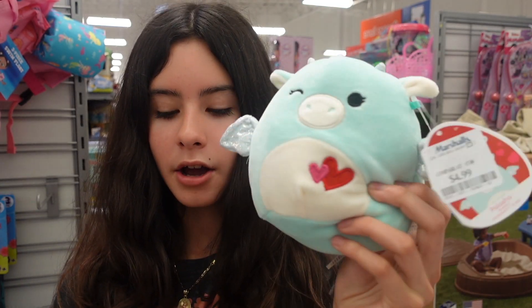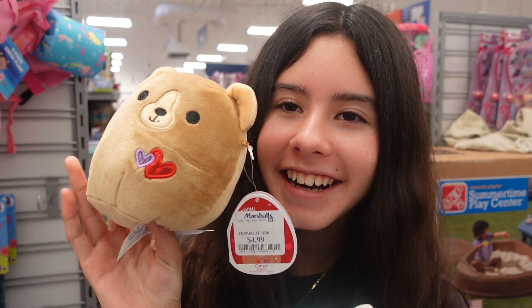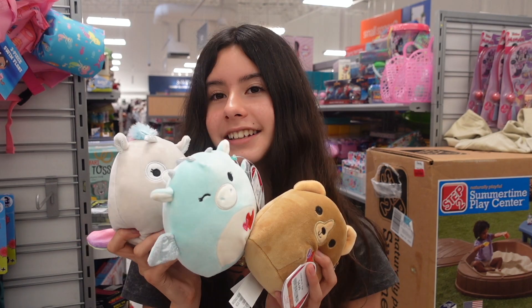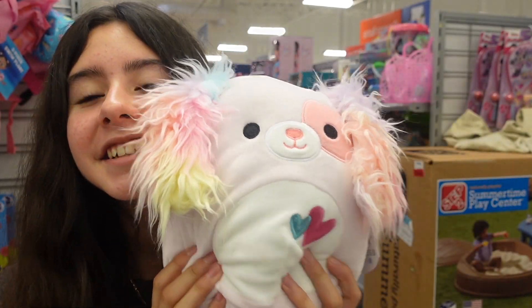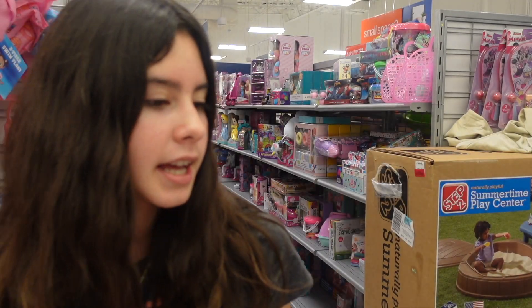We also have this teal dragon. We have Omar the bear — he's so cute. And we have this llamacorn; her name is Kate and she has a rainbow majestic tail. So we have these three. This little dog — this is Bryce. It has a lot of nice colors on the ears. So cute — I would love this in a 5 inch.